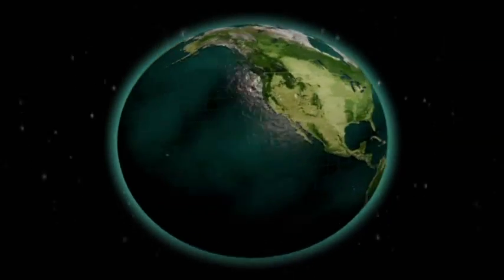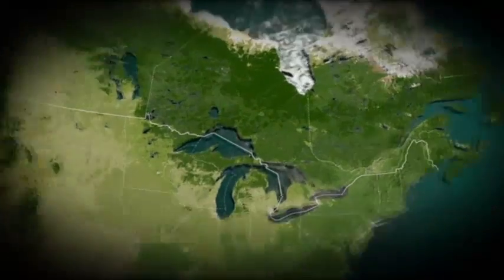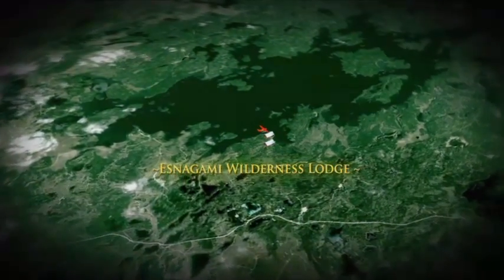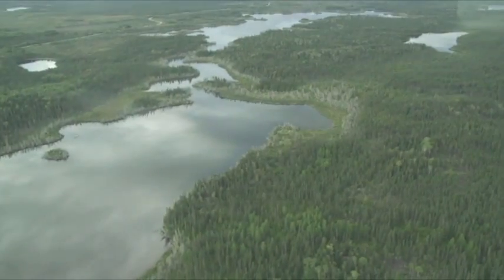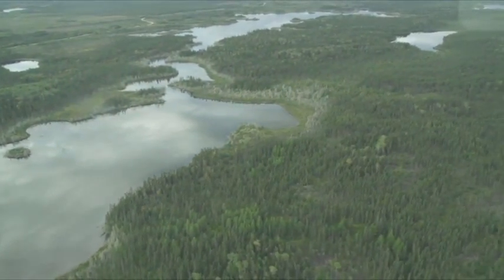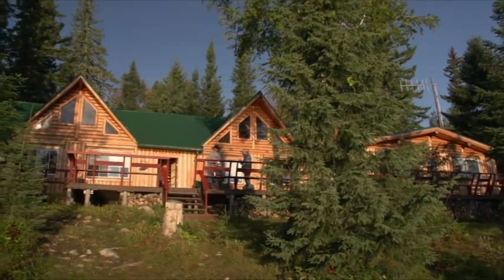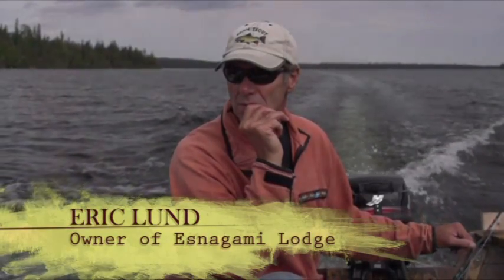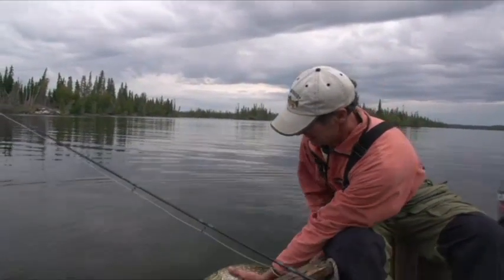Our next destination is a fly-in remote location. We are traveling to Esnagami Lodge, located on 14-mile-long Esnagami Lake in beautiful Northern Ontario. Renowned for its numerous islands, rivers, and bays, it provides ideal structure for walleye and pike. A short float plane trip north from the town of Nakina brought us to Esnagami Lodge, also known as the Land of the Giants. Our host for this trip is Eric Lund, owner of Esnagami Lodge, who has promised us a fish-filled time of our lives in this unspoiled wilderness.